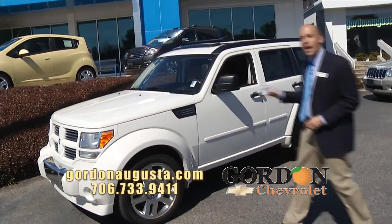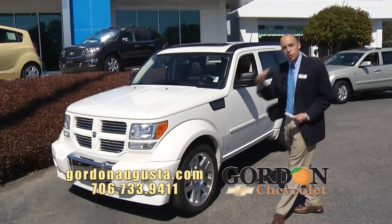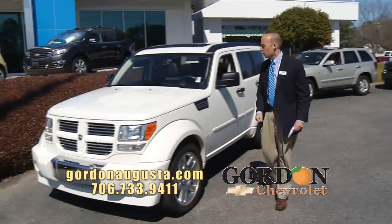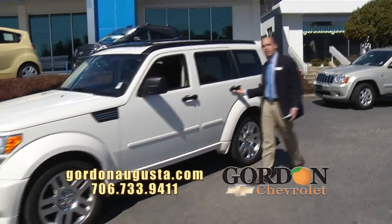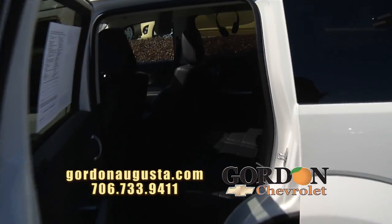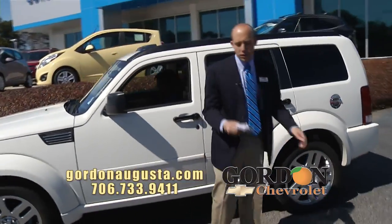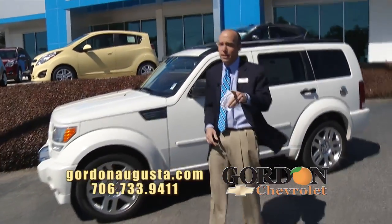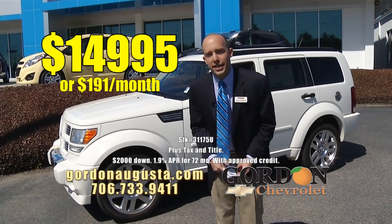Look behind me, 2008 Dodge Nitro. It's an RT model, sport tuned engine on it, it's got the big chrome alloy wheels, it's got all the cool looking appointments. I love the aggressive styling. Take a peek in the back seat — leather interior, black leather with red stitching, DVD entertainment system with wireless headphones. You can't beat the car, but you can't beat the price either: $14,995, $191 a month.